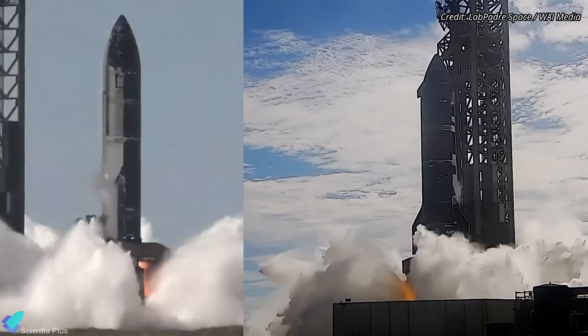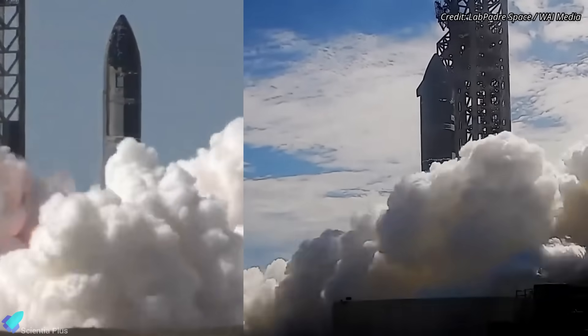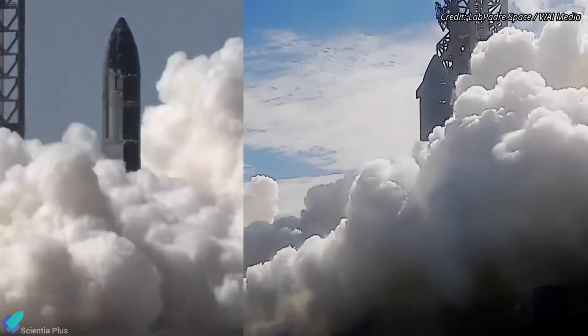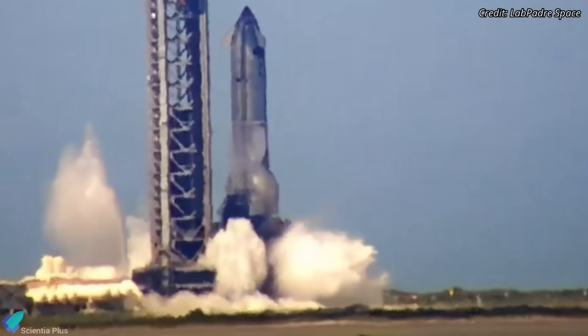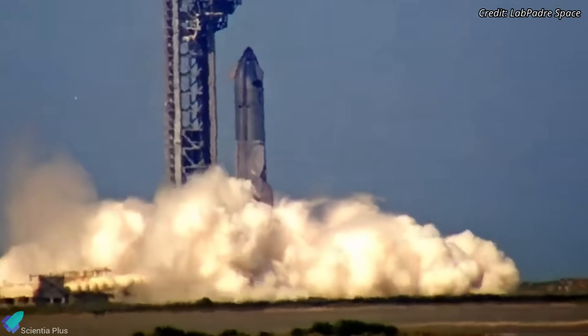After two back-to-back static fire tests, Ship 37 is cleared for Starship Flight 10, marking a bold comeback for the Starship program after recent setbacks. Let's take a look at the latest developments and the launch timeline hints revealed by Elon Musk himself.